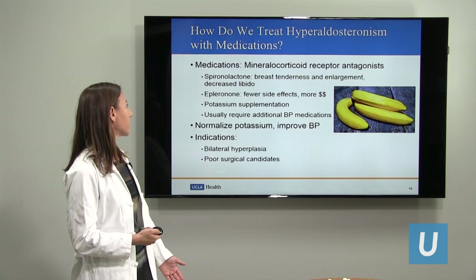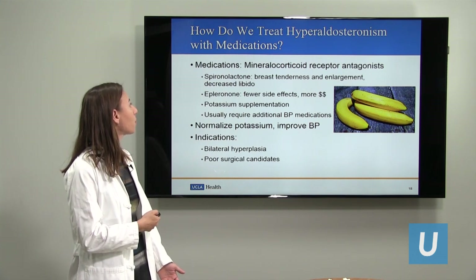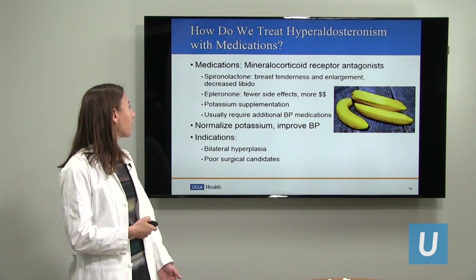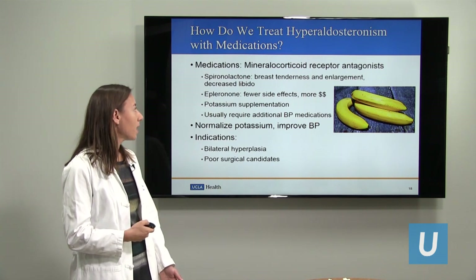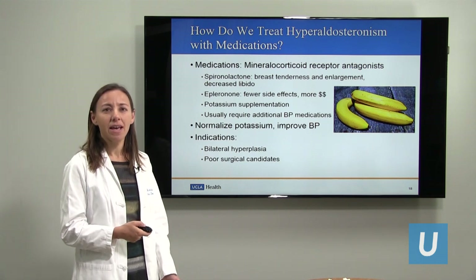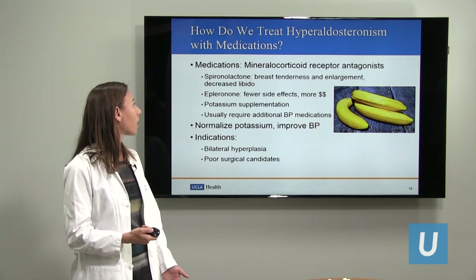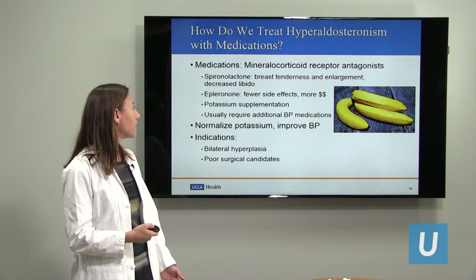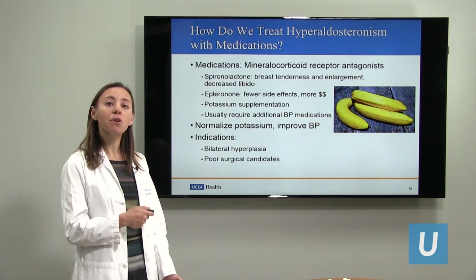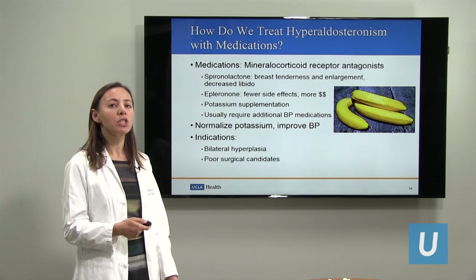How do we treat this condition? There are medications that can help to block the mineralocorticoid receptors and block the effect of aldosterone in the body. The most commonly used medication is called spironolactone. That does tend to help with blood pressure in these cases, but it has some side effects — it causes breast tenderness and enlargement, particularly in men, and also decreased libido. A newer medication in the same class is called eplerenone. It has fewer of these side effects and is probably just as effective, but it's very expensive.